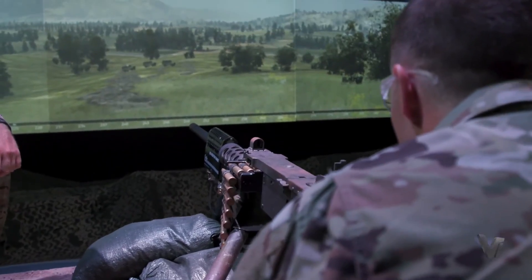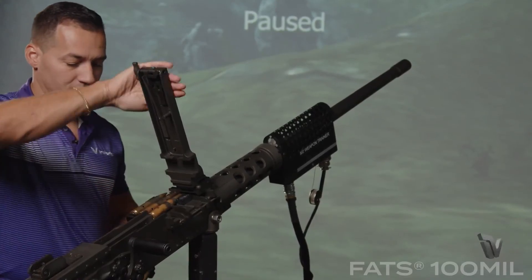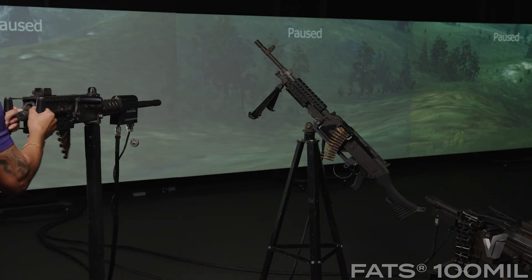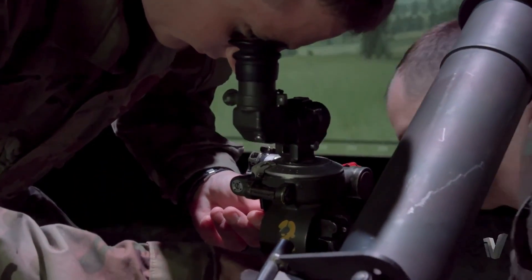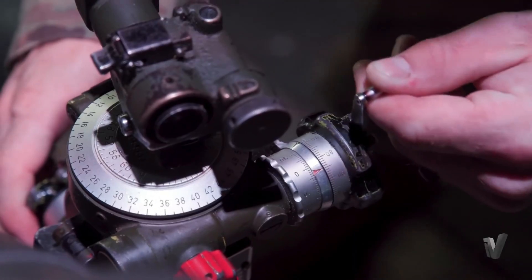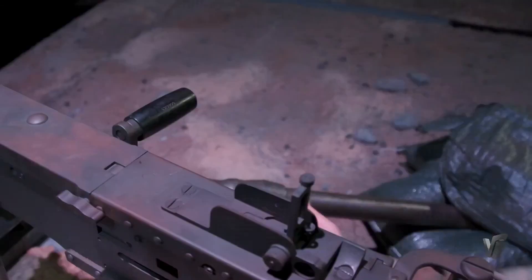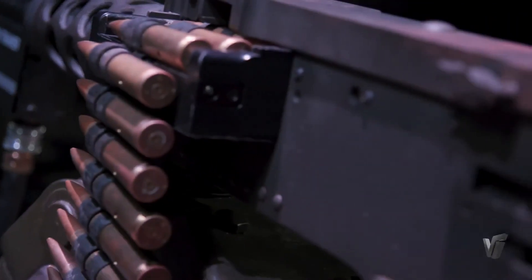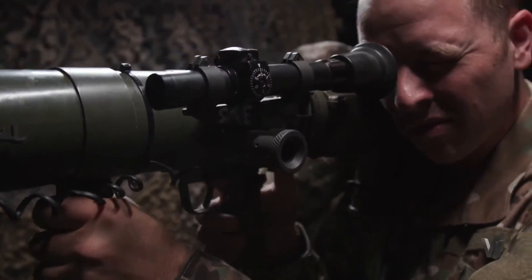With advanced tracking and analytics, instructors can monitor and assess trainees' performance in real time, providing personalized feedback and coaching. Whether you're military personnel, a law enforcement officer, or a first responder, the FATS 100 MIL is the ultimate training solution to hone your skills and stay mission-ready. Take a closer look at this game-changing technology and discover how it's transforming the world of military training.